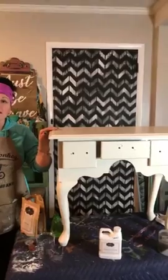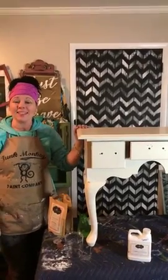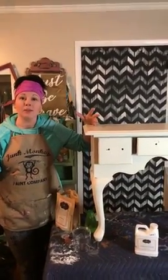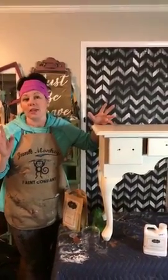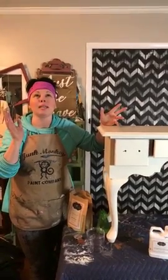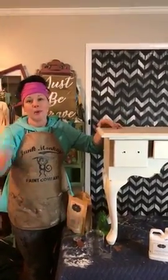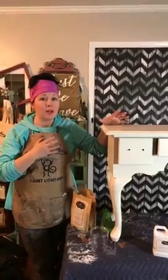I am Sonia, and this is Matt behind the camera tonight. We make up Junk Monkey Paint Company, and we love to flip furniture, make things beautiful on a budget through the power of paint. This is the last day of the month — holy moly. Anybody else agree that this month has completely flown by? Where was Christmas? And now January, February, into March — but I'm totally ready for spring flowers and rain and all that good stuff, because I do love the spring.